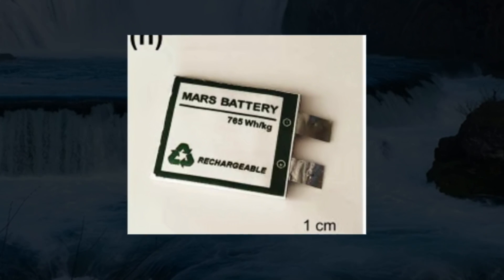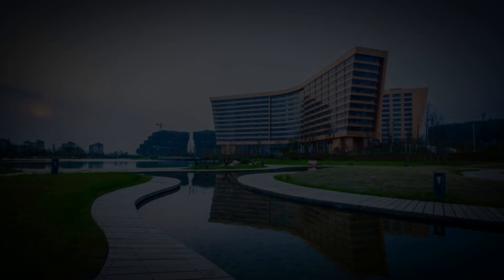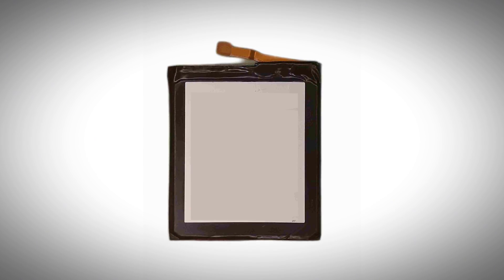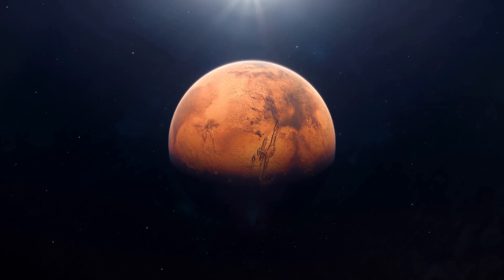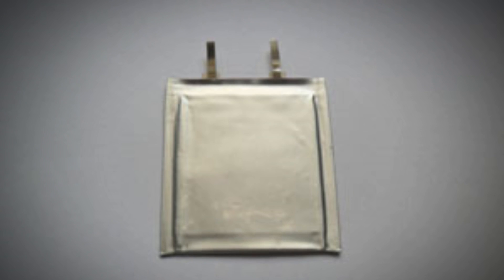In this video, we have learned about the groundbreaking Mars battery technology developed by the University of Science and Technology of China. This innovative battery uses Mars' atmosphere as a fuel source, offering a lightweight and sustainable power solution for long-term space missions. By addressing the challenges of energy generation and storage on Mars, this battery could be a key enabler for future exploration and human colonization of the Red Planet.